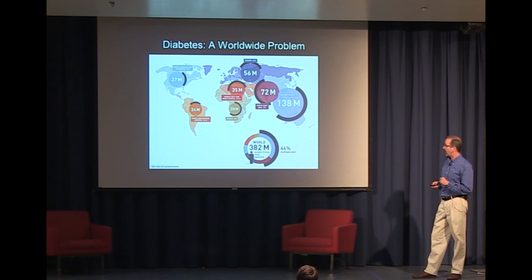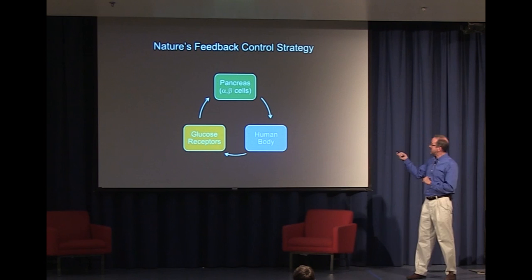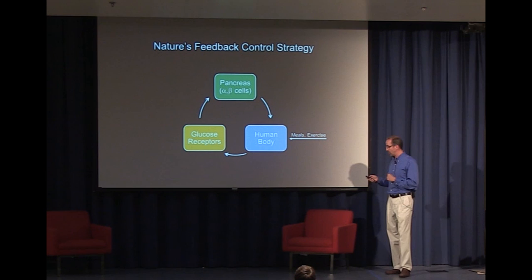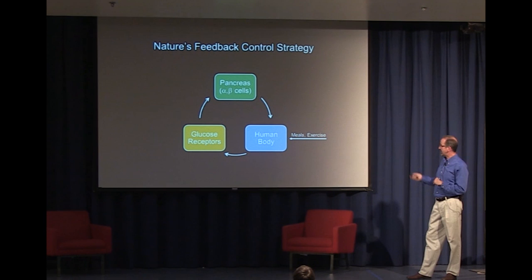If we put this in the concept of a feedback loop, let's think about how this works in the body of an individual who does not have diabetes. The feedback system could be schematized this way: the pancreas is the controller. The pancreas uses two clusters of cells — alpha cells and beta cells — to secrete two hormones, glucagon and insulin, respectively. Those hormones influence the human body in a way that affects blood sugars, which are detected by so-called glucose receptors on the cells. That information then stimulates the production of insulin and glucagon in the pancreas — that's the natural feedback system. A disturbance to the blood sugar might be a meal, ingesting carbohydrates; it could be exercise. A mild amount of exercise depletes your blood sugar; a more intense bout might lead to glycogen conversion, generating more glucose and elevating blood sugars.